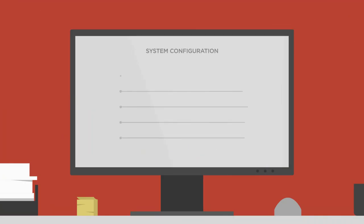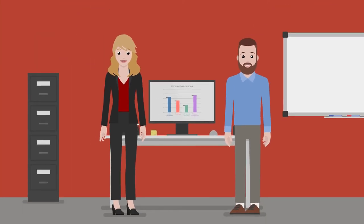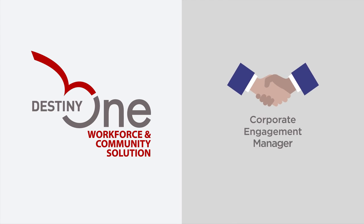By pre-configuring the system to align with the operational best practices and business rules of leading community and technical colleges, institutions of all sizes can stand out in this competitive market and focus on their market position. The Destiny 1 WCS also includes the corporate engagement manager, giving colleges tools to serve employers and build lasting workforce training relationships.